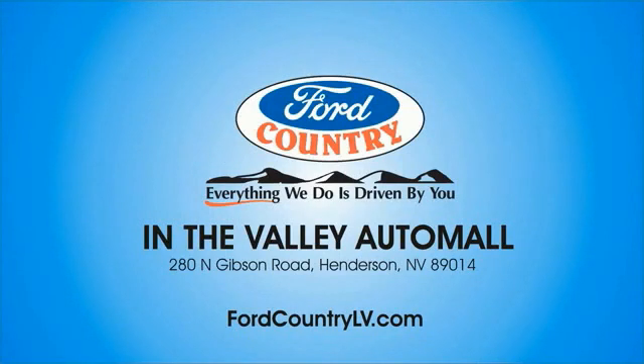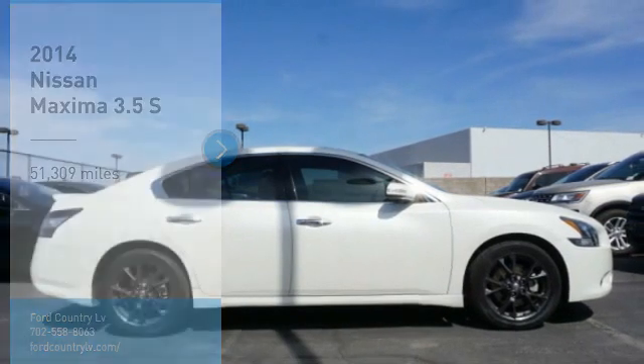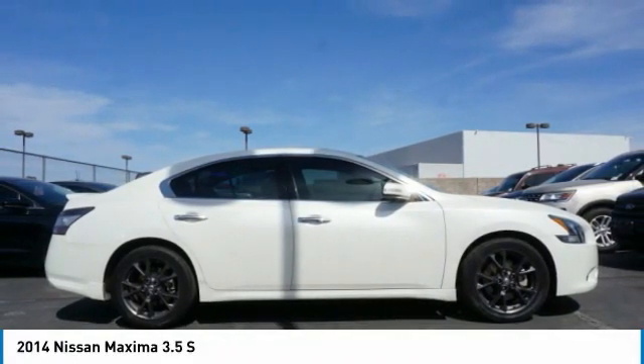Visit Ford Country in the Valley Auto Mall today. Looking for the right vehicle? Check out the 2014 Maxima. Maxima offers elegance with an edge.